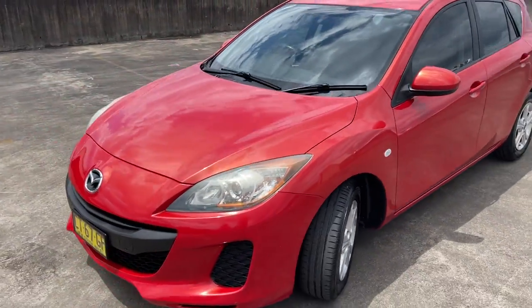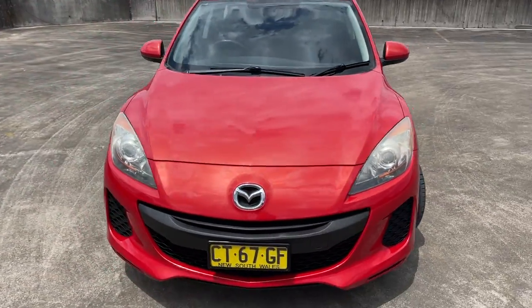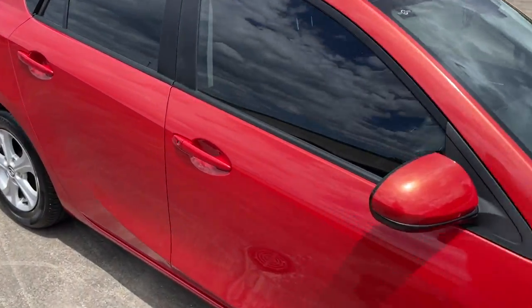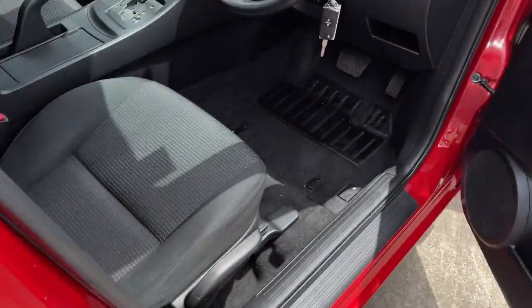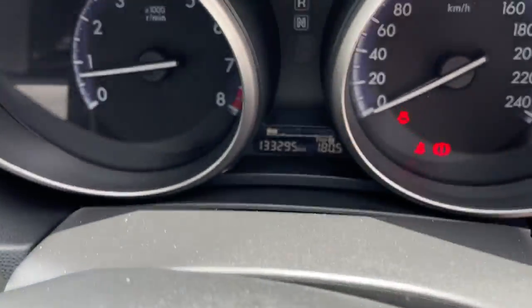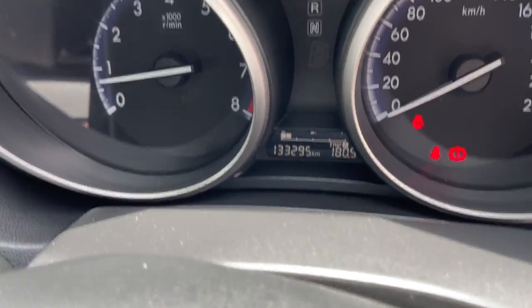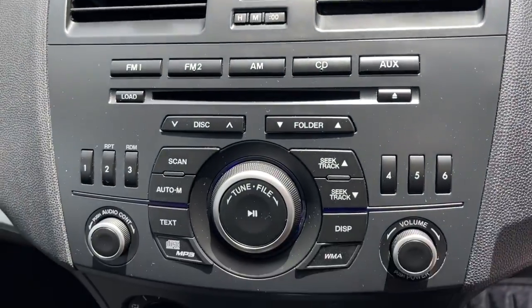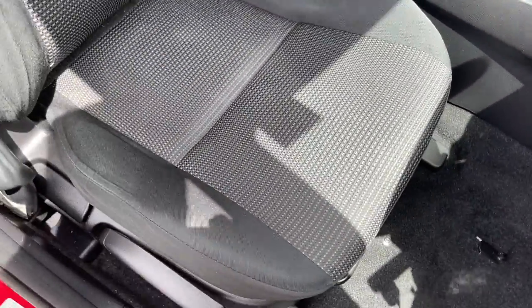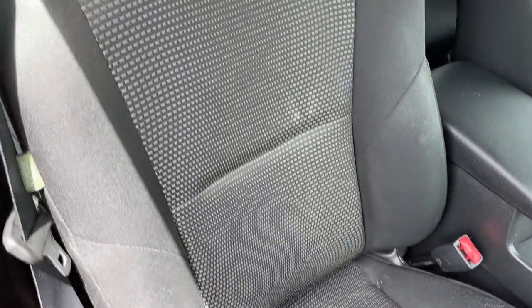It presents in pretty good condition for the age and does have a good service history. Taking a look at the interior, we've got two keys, cruise control, Bluetooth connectivity, at a hundred and thirty three thousand kilometers, CD radio, and air conditioning, and of course it's automatic.